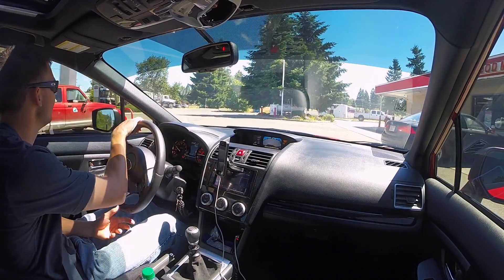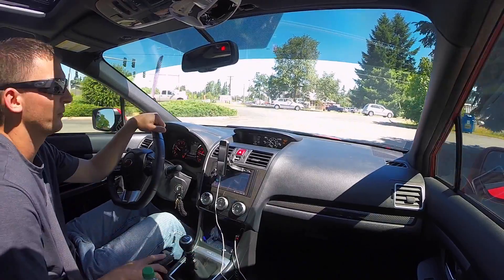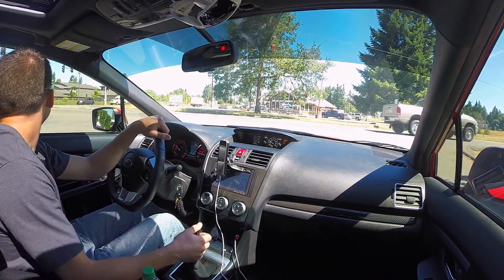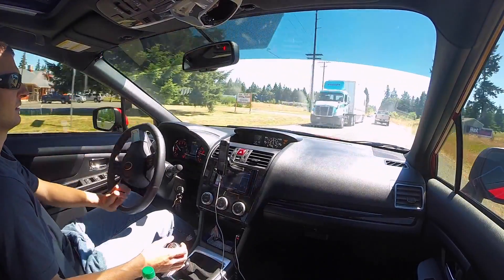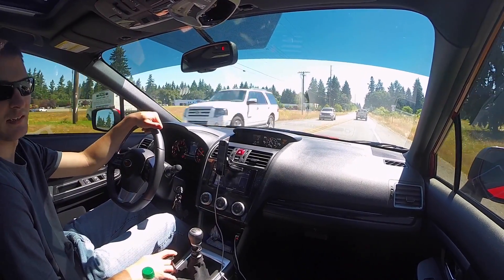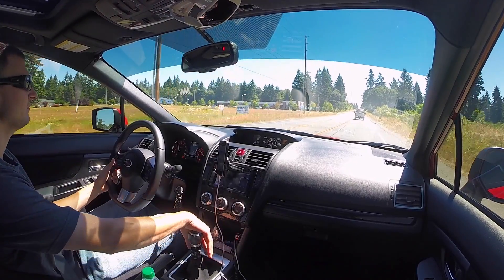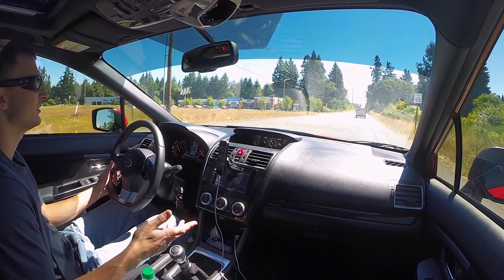Talk to you guys a little bit. Going out to one of my favorite roads here, pretty local. It's only about a 45-minute drive from my house, going towards Mount Rainier here in Washington state.